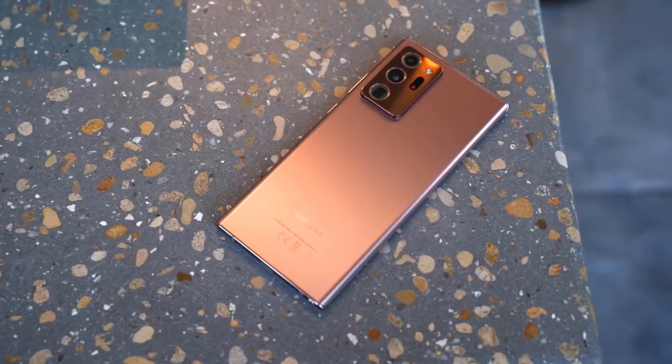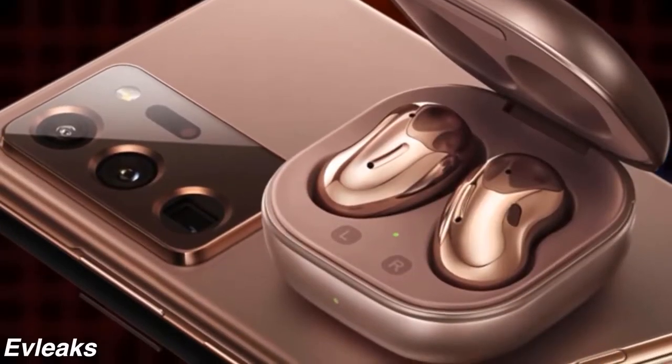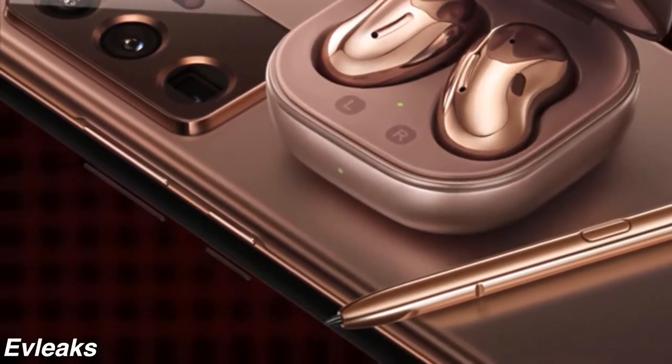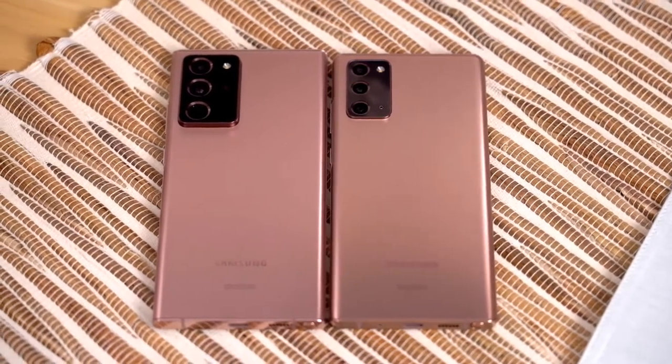Just like last year, Samsung is releasing two versions: the Galaxy Note 20 and the Note 20 Ultra. The Ultra is the all-spec-out version that fans have come to expect and love, while the Note 20, in Samsung's own words, is the more accessible version. Let's first talk about how it looks.